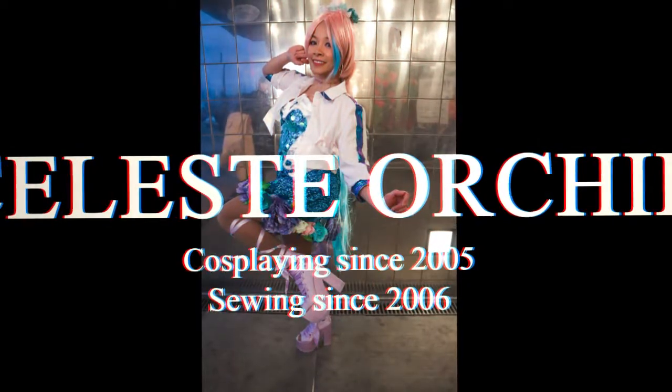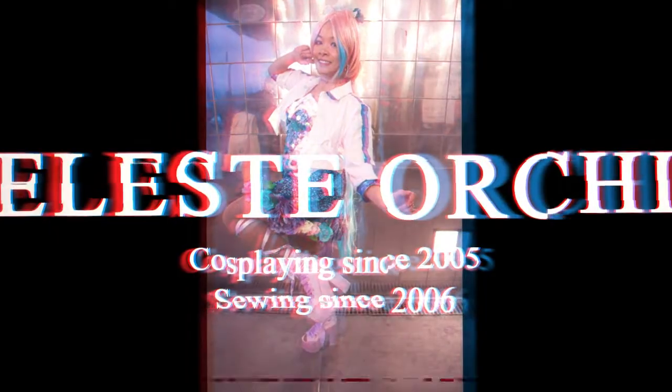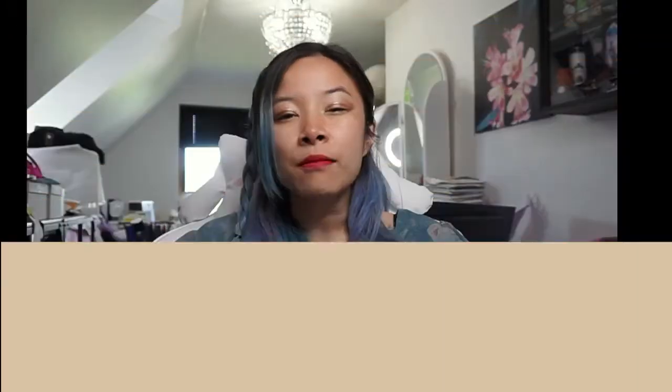If you're new to my channel, hi! I'm Celeste Orchid. I have been cosplaying since 2005 and sewing since 2006-ish, so I'm a self-taught seamstress. If you have any questions about my content — I do cosplay, sewing, fashion, and vlogs — I hope you guys will subscribe by clicking that red button down below. Let's go ahead and get into revealing my Besta Staffa fabric haul!